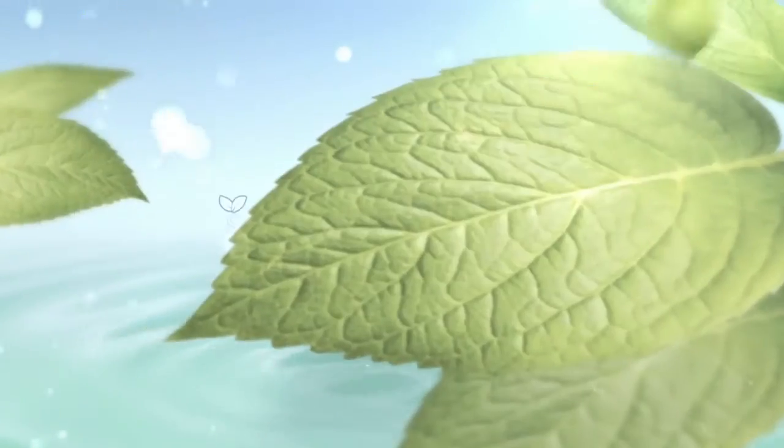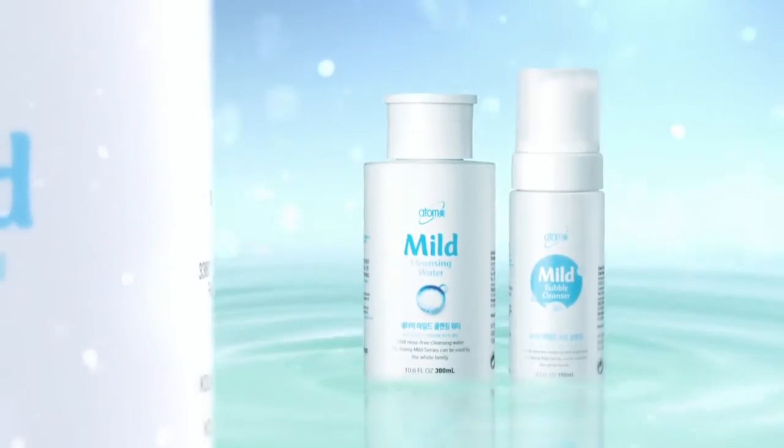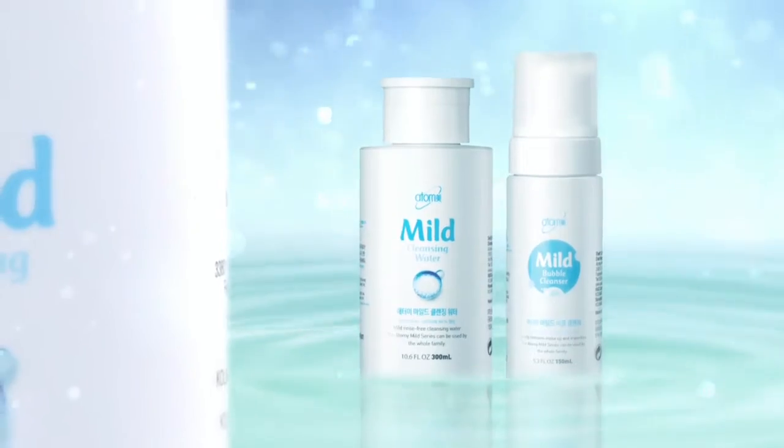Stressed out skin? Soothe your skin with nature — Atomy mild cleanser.